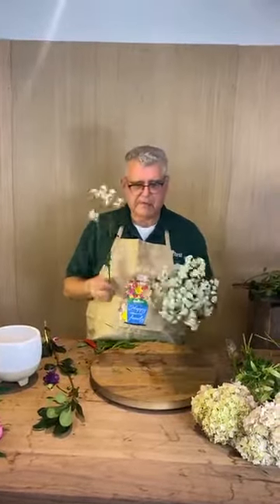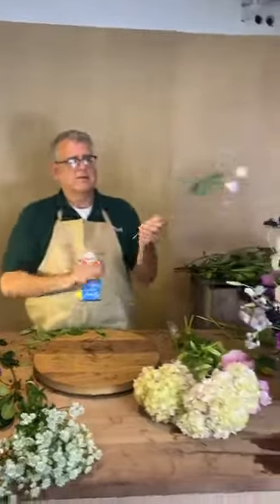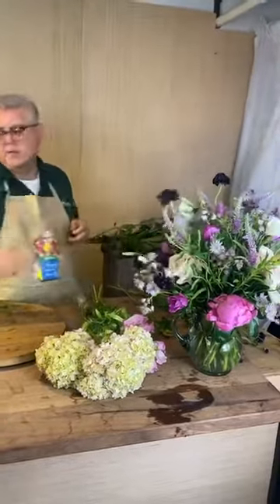I thought at first when I saw it in the cooler it was a form of allium, but it's not because it doesn't stink. We have one long stem over here — we need to add him over here so he can be with the rest of the party. We don't want him to be by himself.